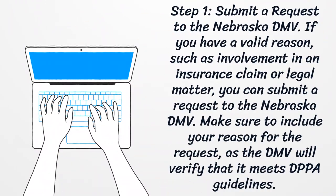Step one: submit a request to the Nebraska DMV. If you have a valid reason, such as involvement in an insurance claim or legal matter, you can submit a request to the Nebraska DMV. Make sure to include your reason for the request, as the DMV will verify that it meets DPPA guidelines.